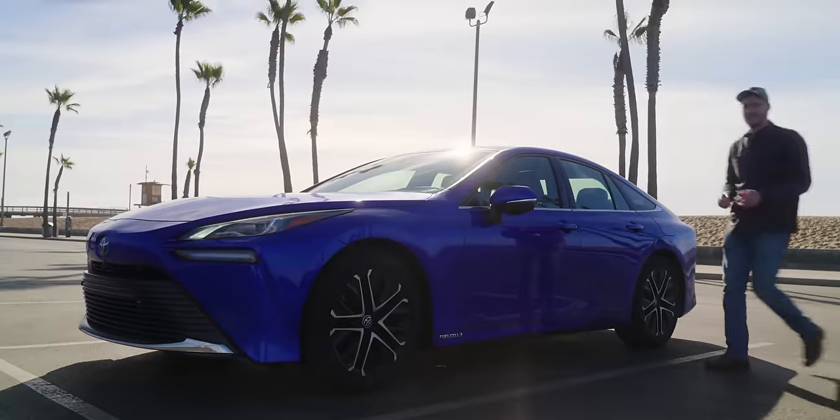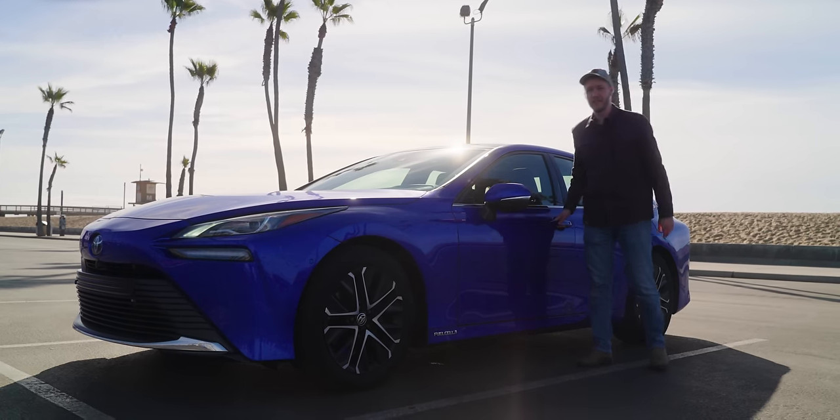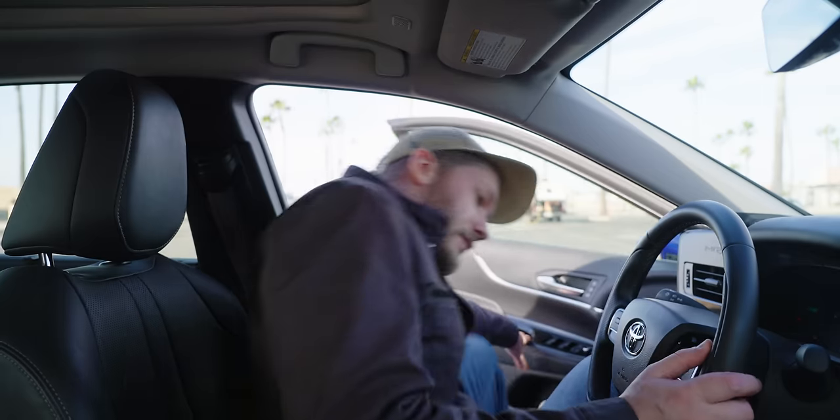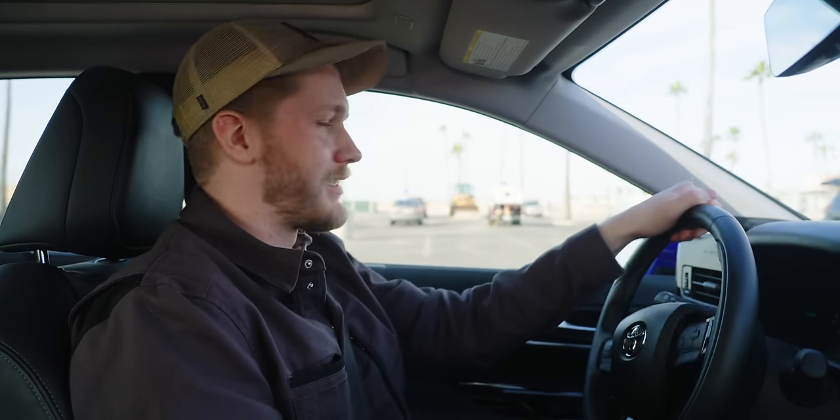Which brings us to fuel cell electric vehicles, like the truck we saw earlier and this right here — the second generation Toyota Mirai. These work similarly to a battery electric car, with normal electric motors providing your acceleration. The difference is though that when you hit the gas — and I really appreciate that I can still say that here —